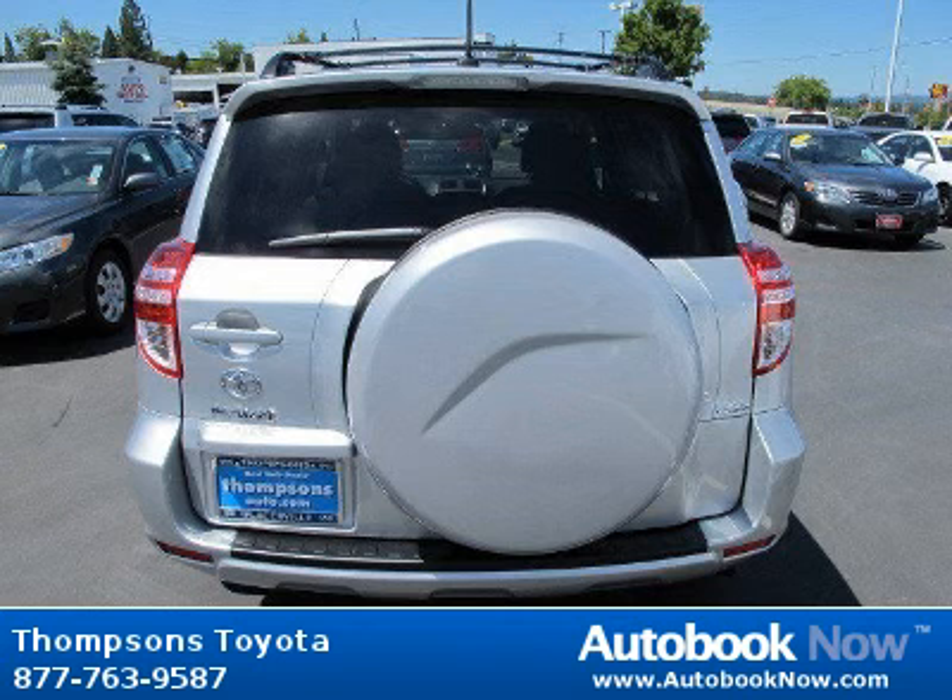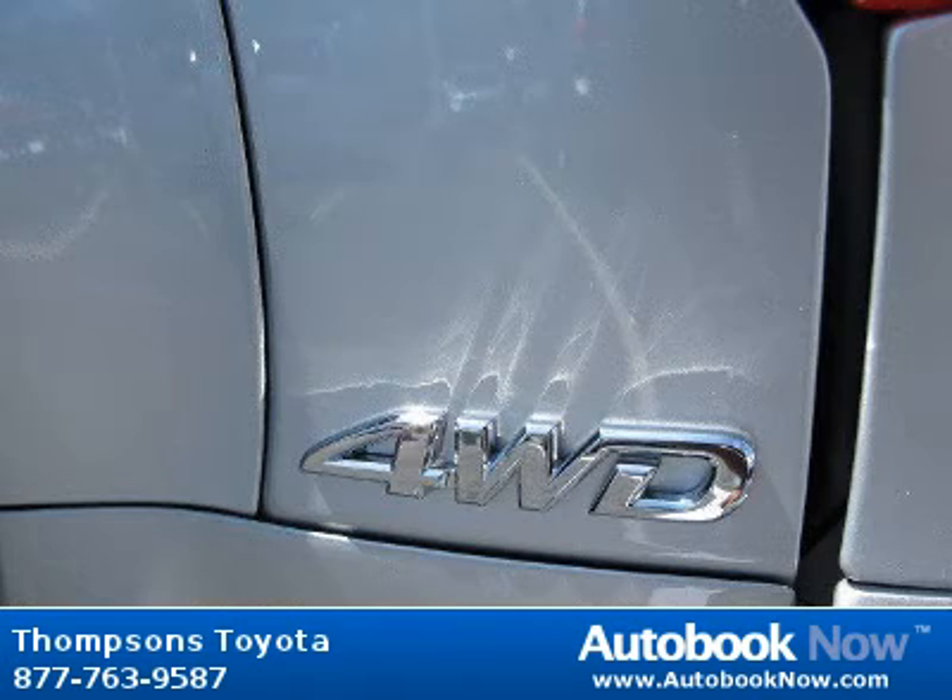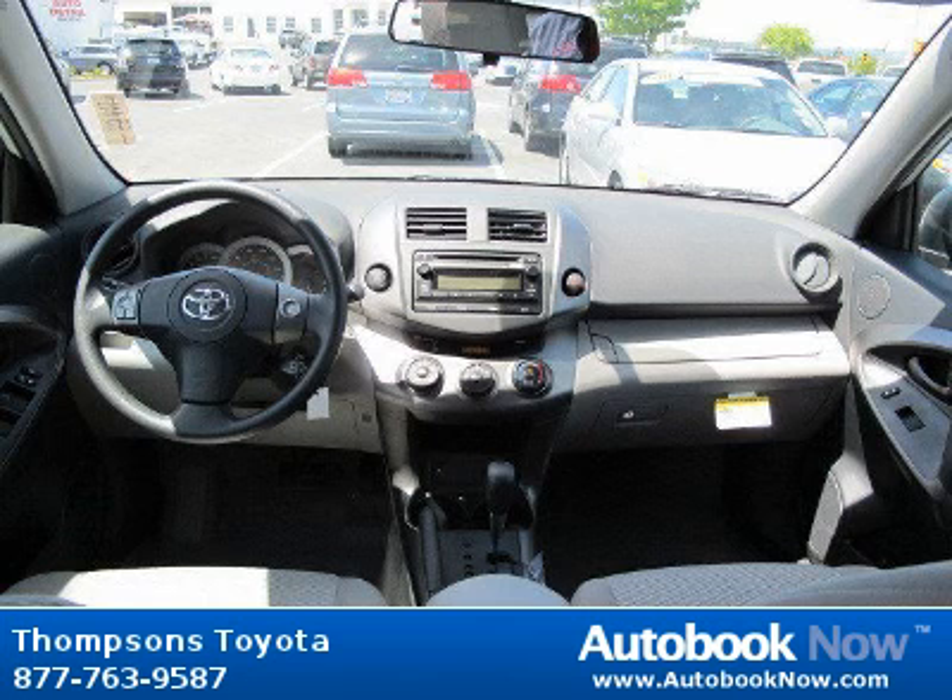Features include four-wheel drive, power steering, four-wheel disc brakes, and much more. Visit autobooknow.com for more details.